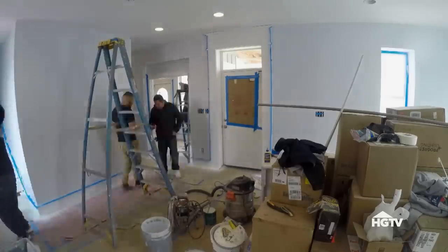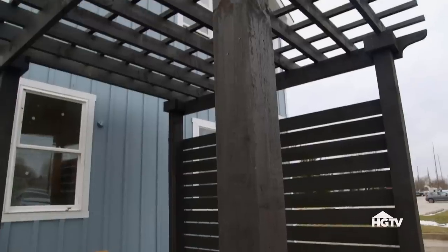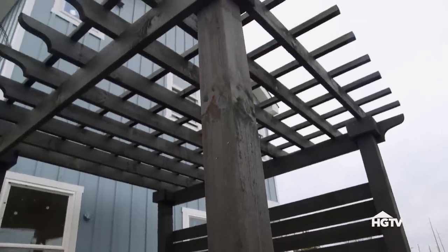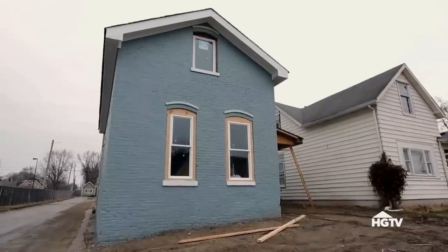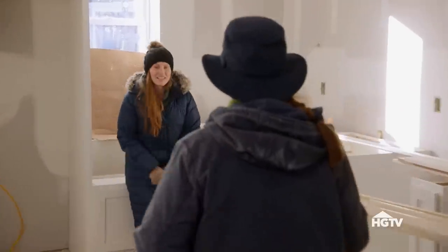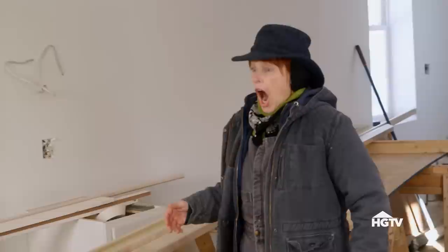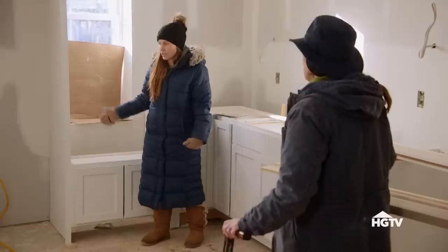Our brick house is coming along. The new door is installed, and the pergola is up in the backyard. And in the kitchen, the cabinets are going in. Those little nooks by the windows are going to be so inviting — they're super cute.